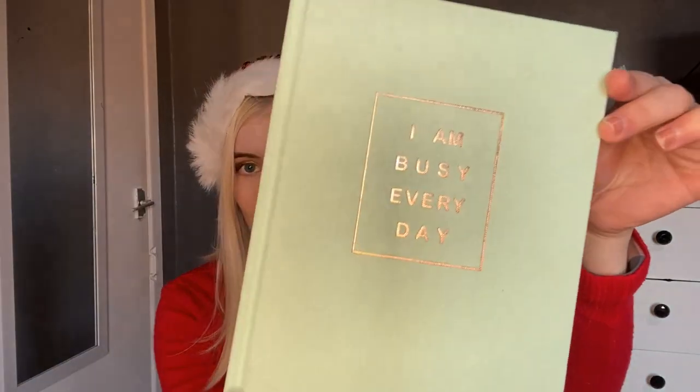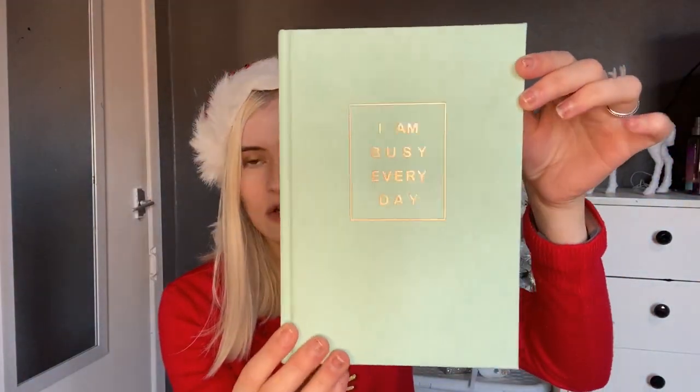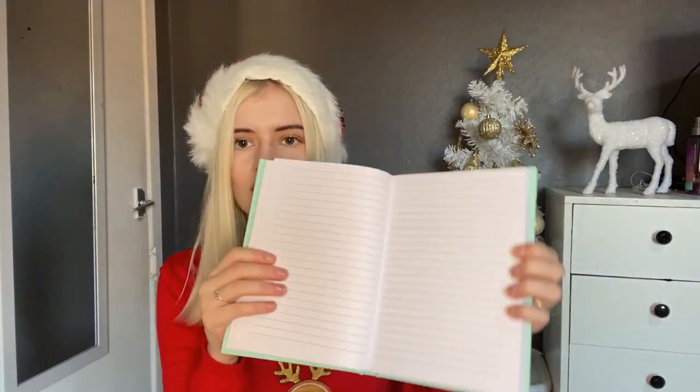The next thing is some journals. First, I have a notebook from Asda — only a couple of pounds. It's an A5 notebook in a lovely mint green color that says 'I Am Very Busy' in gold print. It feels really nice quality with a material cover. Then I've got a planner — if anyone wants to get organized in the new year, I think this will be a perfect present.